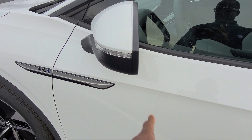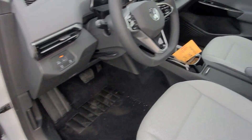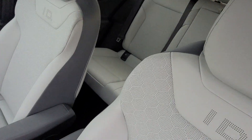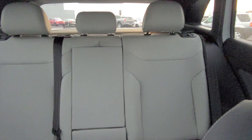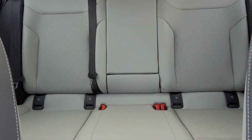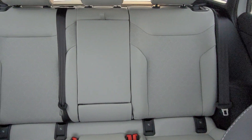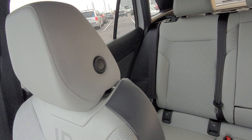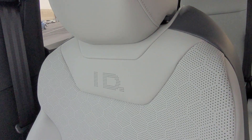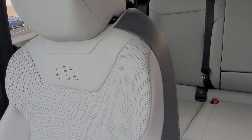Integrated turn signals in the mirror caps, and as we open this up here's a look inside before we climb in. There's a look at your back seats with adjustable headrests. Car seat hookups on the left side and the right side. Fold-down armrest in the middle and adjustable headrest right there, with the button on the side trimmed out in black, and the ID nameplate is etched into the back of the seat.